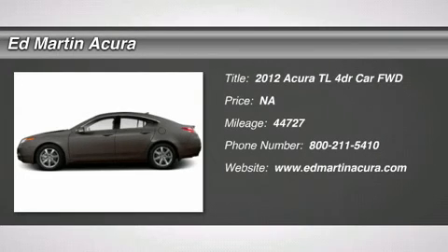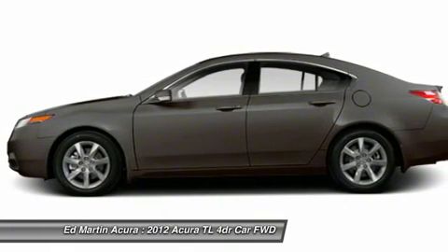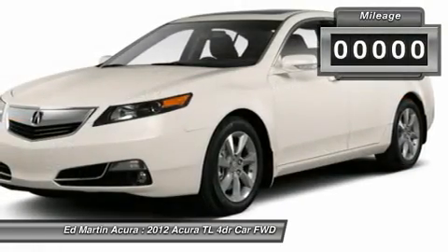The 2012 TL. The Acura TL is a strong choice for people looking for a midsize luxury vehicle, offering a typically spacious Acura interior. This car is loaded with high-tech features and receives top scores in crash tests.